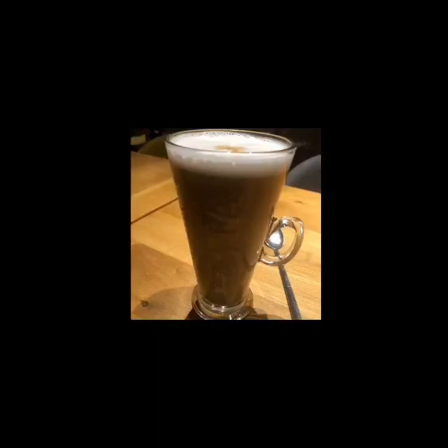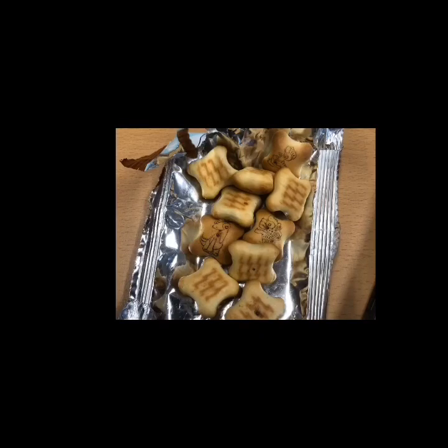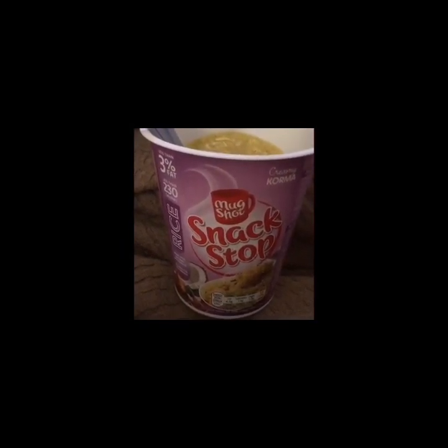Breakfast is a Costa almond milk latte for three Smart Points. My mid-morning snack is these Dino Bites — three Smart Points a pack, and I got them from B&M for a pound. This is my lunch, also found at B&M — it's seven Smart Points for the pot and I've made it with water and added 80 grams of chicken drumstick from the fridge which is two Smart Points. That's nine Smart Points for my lunch.